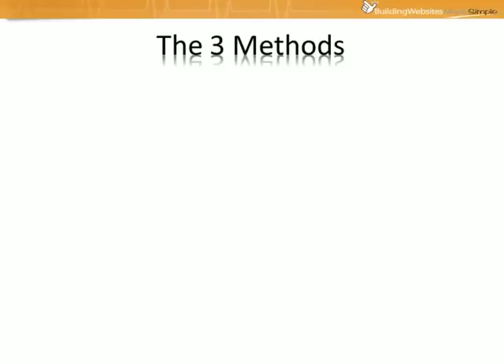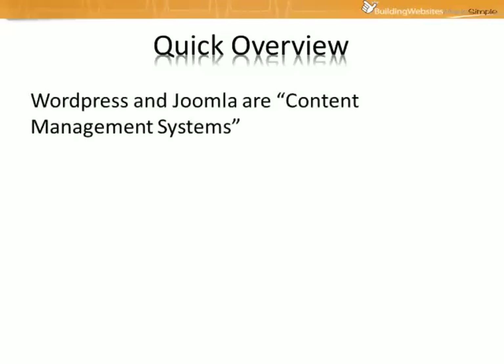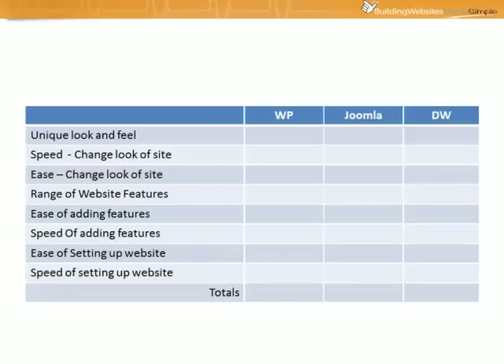I've chosen these three methods because they're probably amongst the most popular. They are WordPress, Joomla, and Dreamweaver. Here's a quick overview of the three. Joomla and WordPress are both what we call content management systems, while Dreamweaver is a popular 'what you see is what you get' editor, which means with Dreamweaver you're actually building each page of your website from scratch. Whereas with WordPress and Joomla you're just installing the site and then customizing and configuring it.